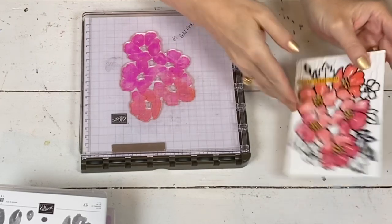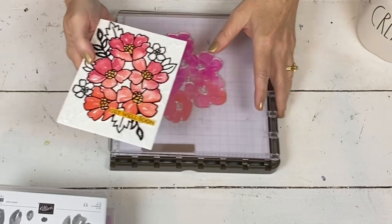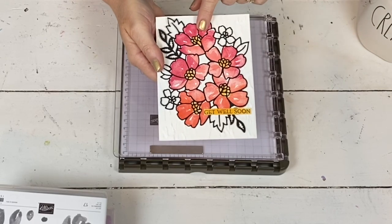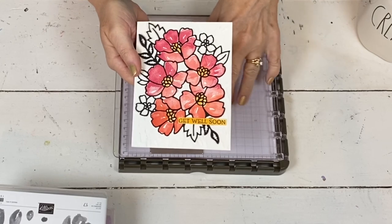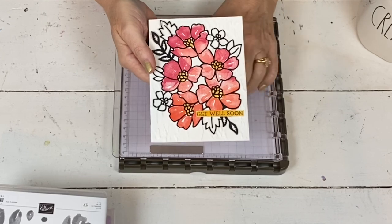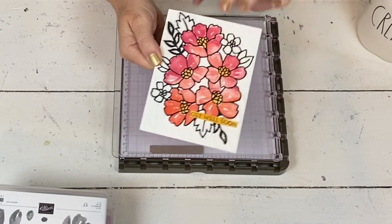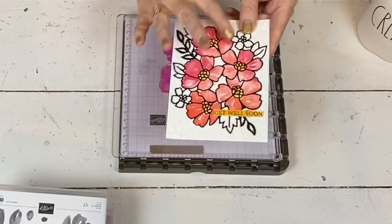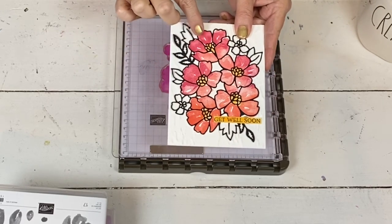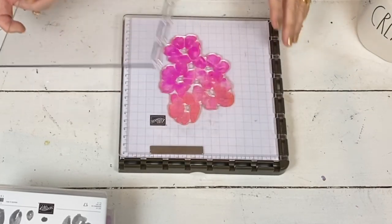Today I'm going back to the Blossoms in Bloom. I'm going to show you — because I know a lot of you are afraid to use your Stamparatus simply because you don't know how to set it up. So I'm going to do another card with Blossoms in Bloom and show you start to finish, because sometimes when I do a video with my Stamparatus, I've already got it set up. For this one it does help to use it so you can get more colors on there and get those second flowers lined up.